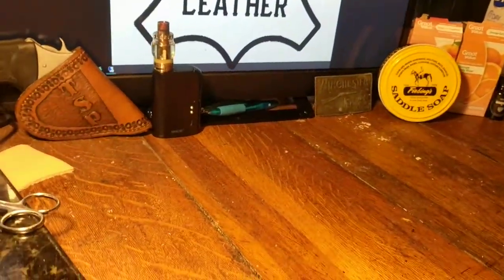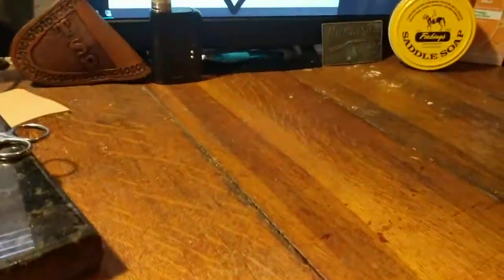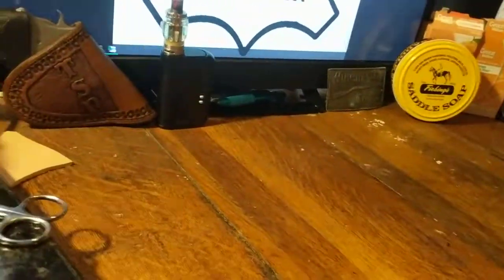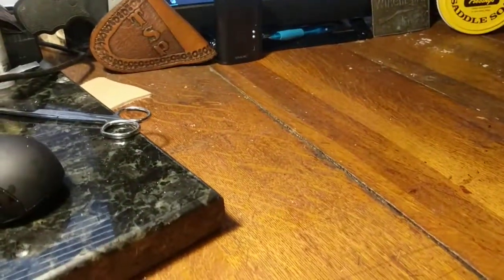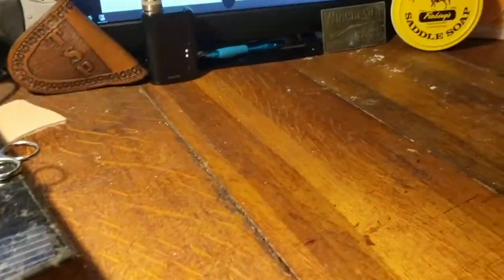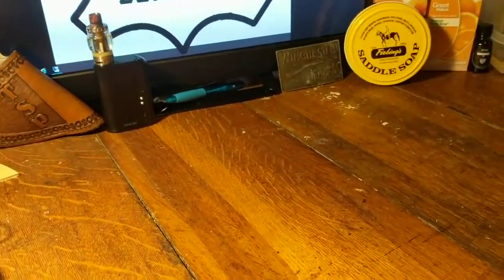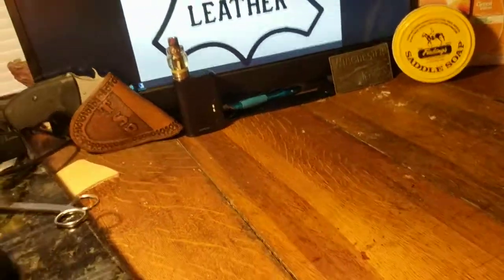I wanted to post a video to let all my fellow friends and leather crafters out there watch Facebook, because I just found what I think is a pretty doggone good deal, and I'm going to show you guys what I purchased.